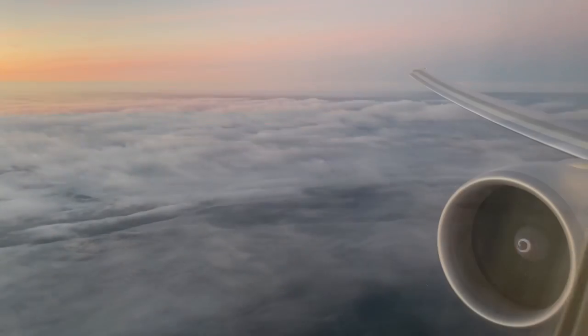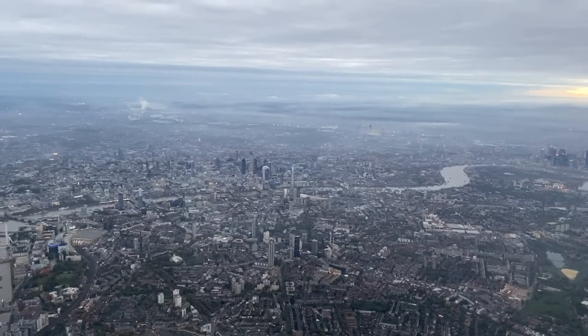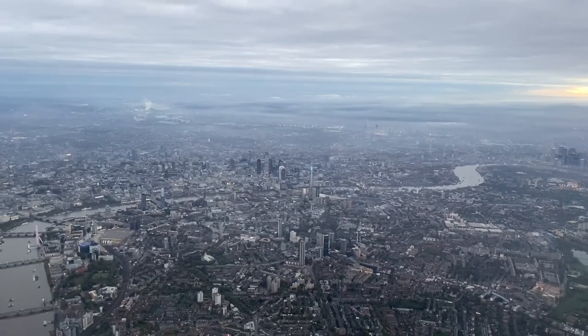Half an hour prior to landing, the captain switched on the seatbelt sign and announced our descent into London. Our flight attendant shortly came by and thanked us for our business.